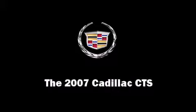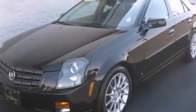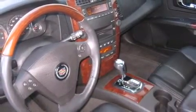Step into the 2007 Cadillac CTS. Under the hood, you'll find a six-cylinder engine with more than 250 horsepower, providing a smooth and predictable driving experience.